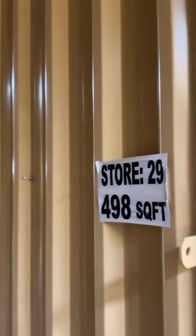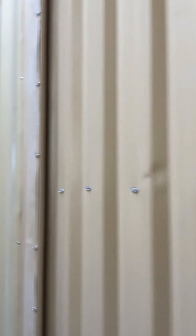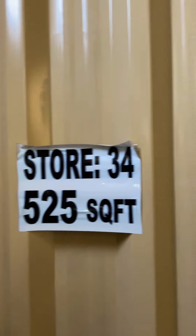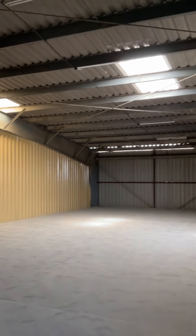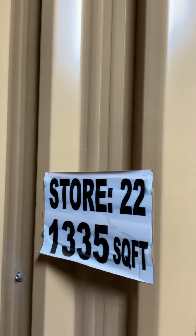I'll tell you how many units we have in total. This is store 29, this is 30, 31, 32 — size 471 square feet — store 33 and 34. We have multiple sizes available. This is very budget-friendly. Nobody can provide you in Al Quoz area with this price and these sizes.